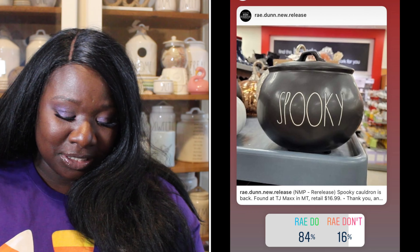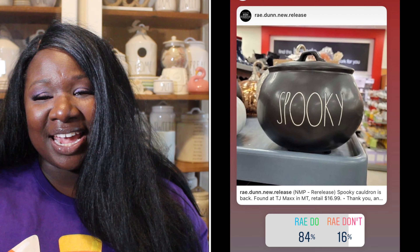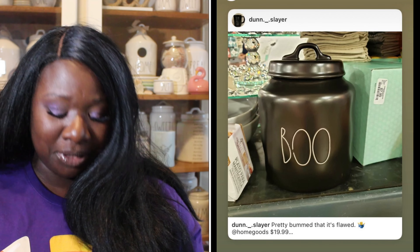Up next we have the Spooky Cauldron. It is so cute — it is black with white long letters. 84% of you said this was a Ray Do, 16% said it was a Ray Don't. So the black cauldron is a Ray Do.